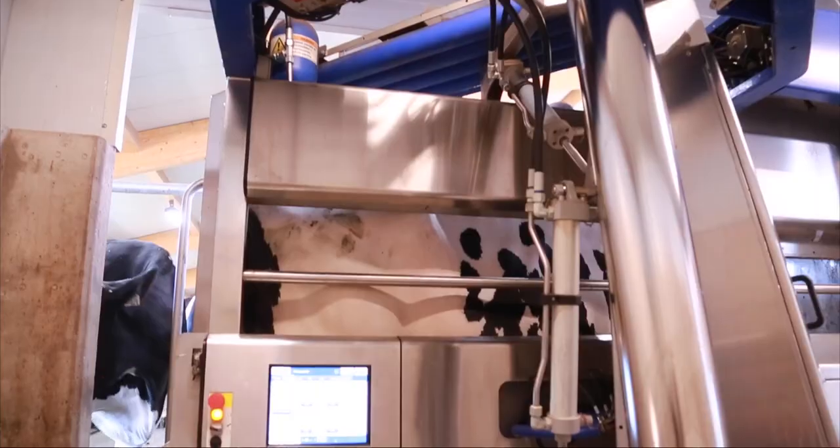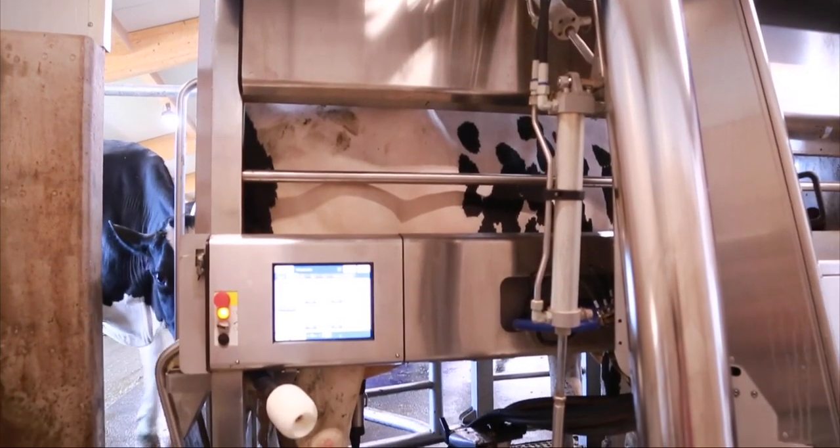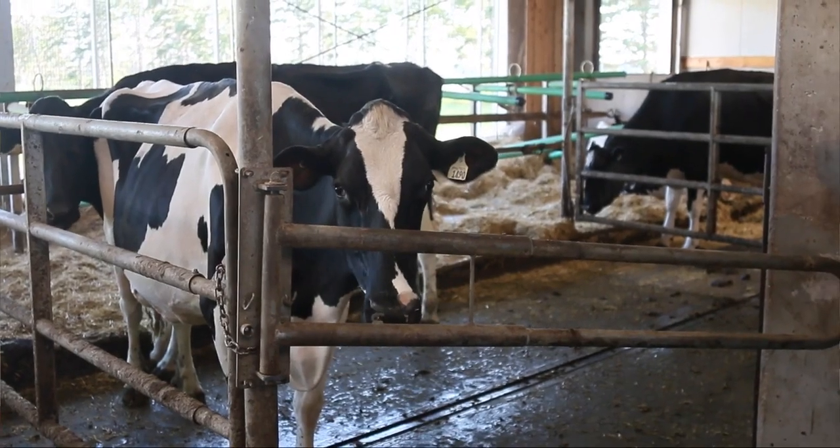We milk with a voluntary milking system. We have two VMSs, one on each side of our barn. One of the things we really like about the system is that it's probably about as close to nature for the cows as we can get.